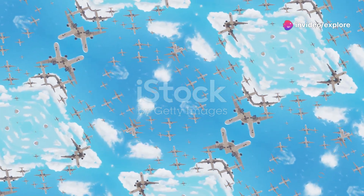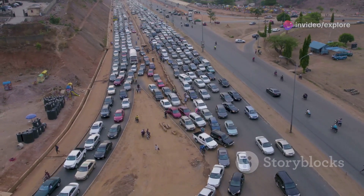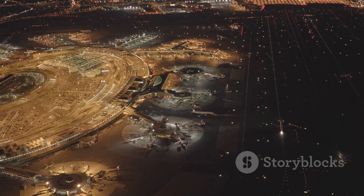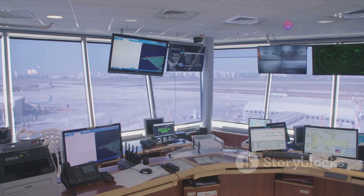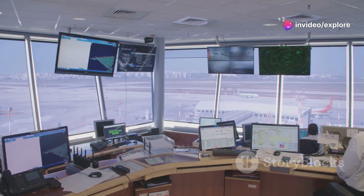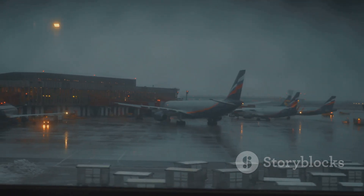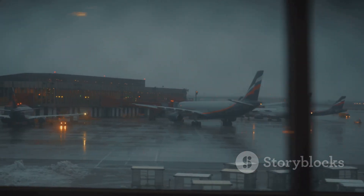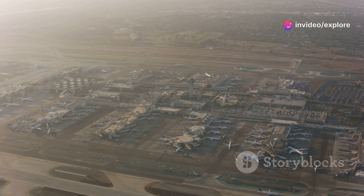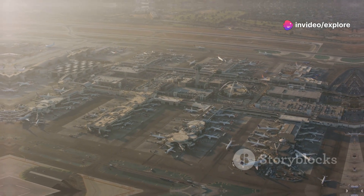One of the most common reasons is traffic congestion in the air. Just like cars on a highway, airplanes need to wait their turn. Major airports can have dozens of planes arriving and departing simultaneously. To manage this safely, air traffic controllers may ask planes to enter a holding pattern until the runway is clear for them to land. This is especially common during peak travel times or bad weather, when airports are operating at their maximum capacity. The holding pattern keeps the skies organized and ensures that every plane lands safely without disrupting the flow of other air traffic.